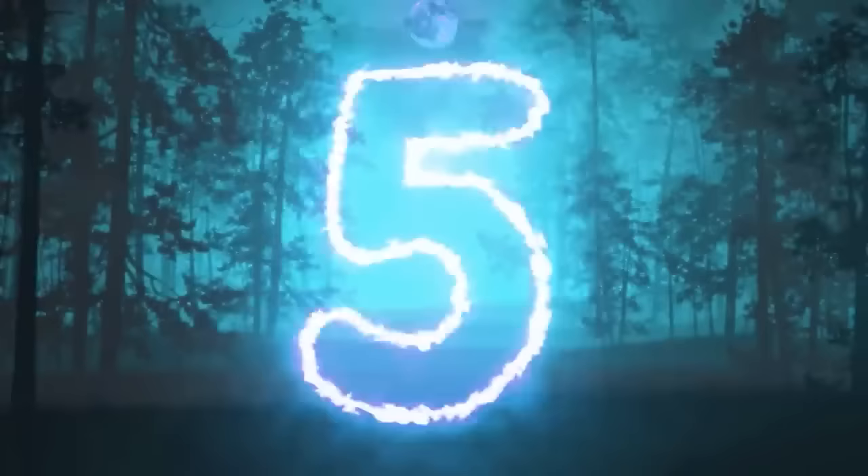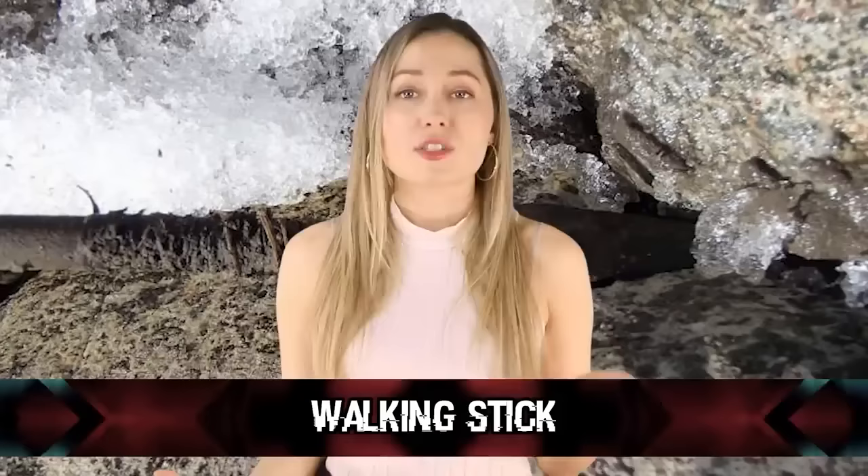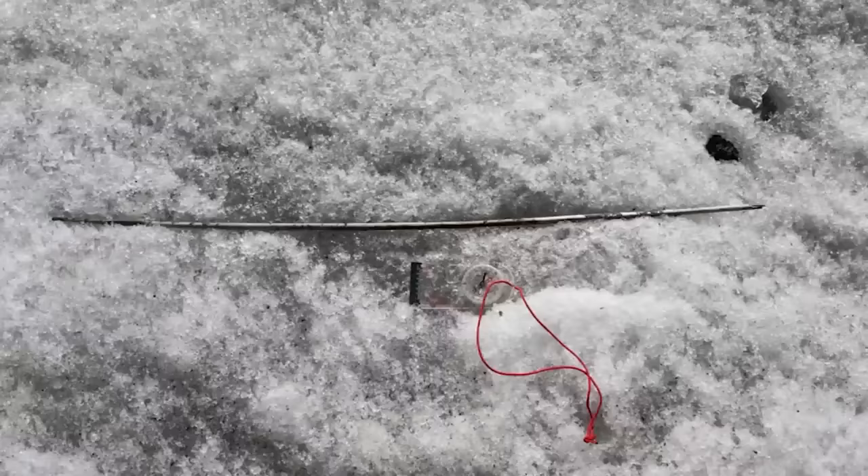One of the older items found is in our number five spot: the walking stick. This item is also not as old as some of the throwing darts that were found.